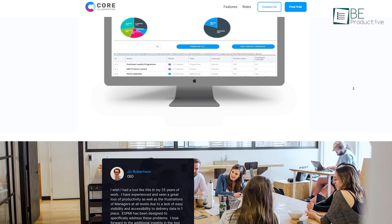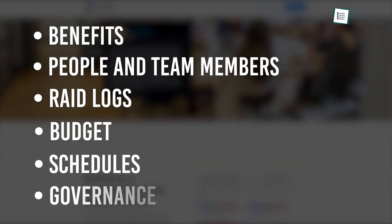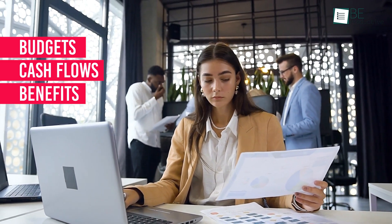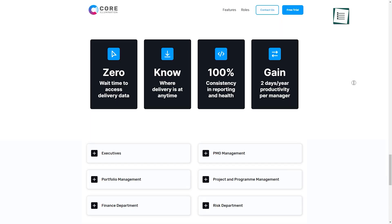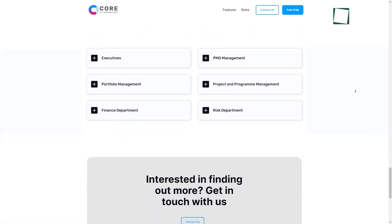Simplify project portfolio management with ESPMI, an end-to-end tool designed to provide visibility and accessibility to deliver data in one place. This portfolio management software has features for managing daily projects and portfolios, including benefits, people and team members, rate logs, budget, schedules, governance, and plenty of others. Financial admin features enable you to view and track organizational budgets, cash flows, and benefits realizations for measuring return on investment. It also has an intuitive dashboard that provides insights into risks and issues so you can quickly identify patterns and trends in risk management.